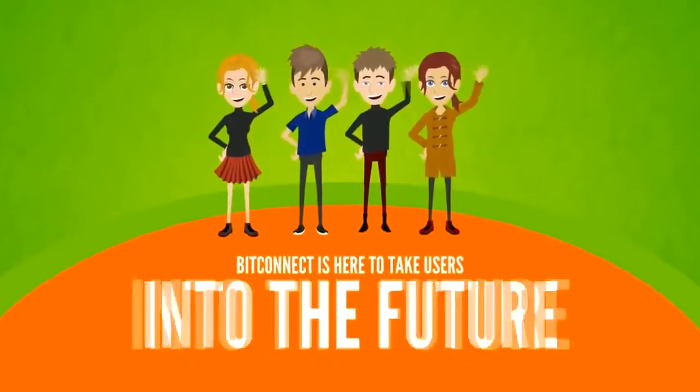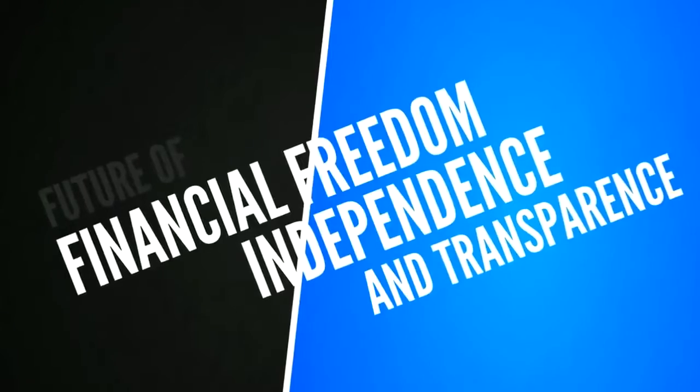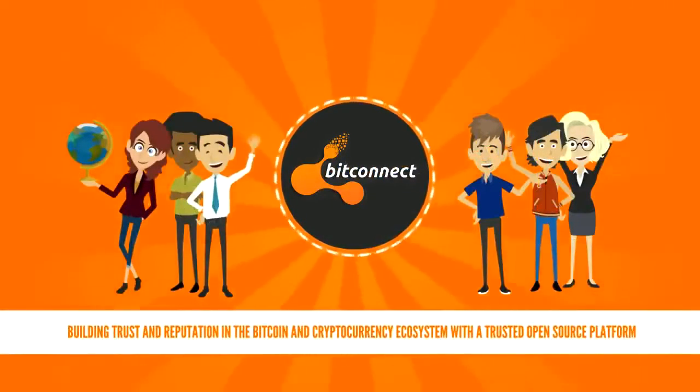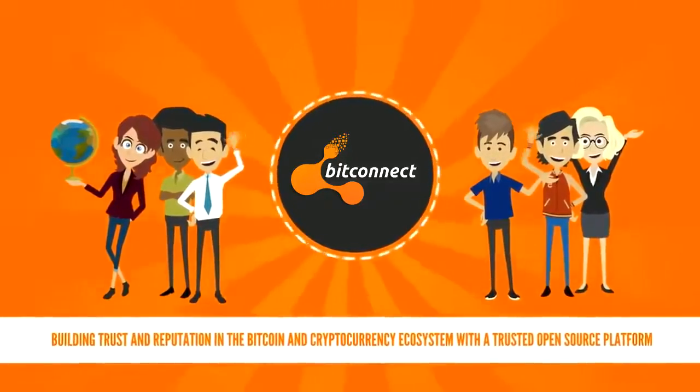BitConnect is here to take users into the future — a future of financial freedom, independence and transparency. BitConnect: building trust and reputation in the Bitcoin and cryptocurrency ecosystem with a trusted open source platform.